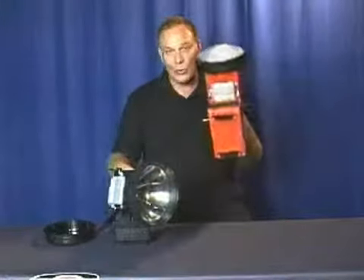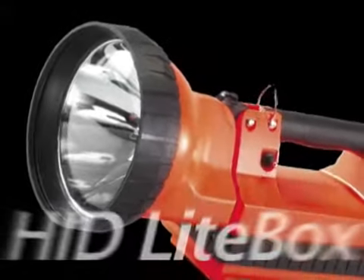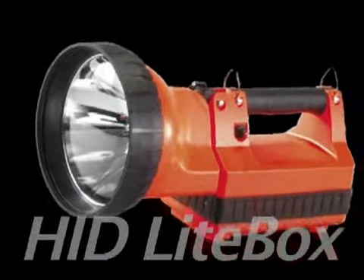It's available in orange or black. The HID gives you the freedom to get there fast with all the light you need.